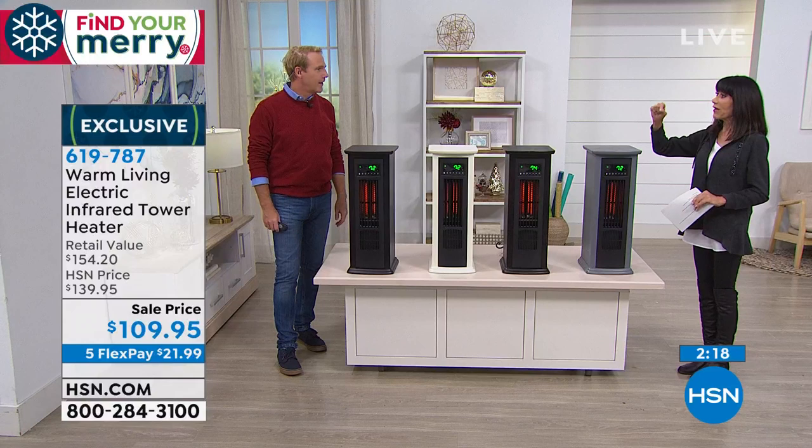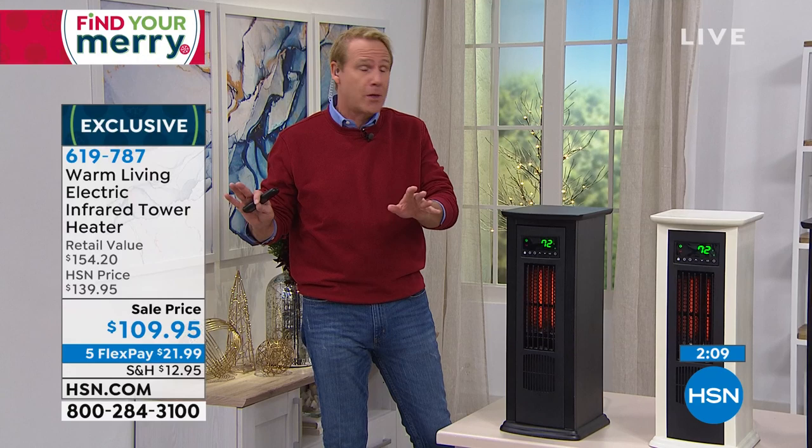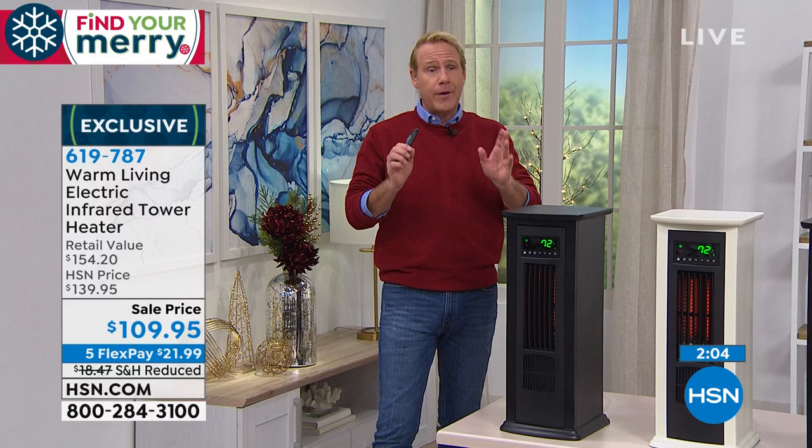It comes with a lifetime washable filter. Just run it under water, leave it to dry — make sure it's bone dry before putting it back in a corded appliance. And it also cleans the air as well.